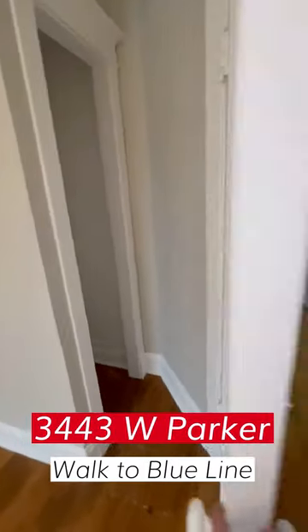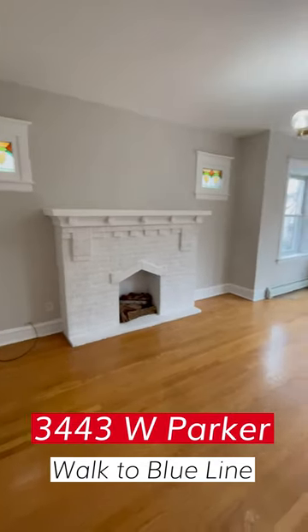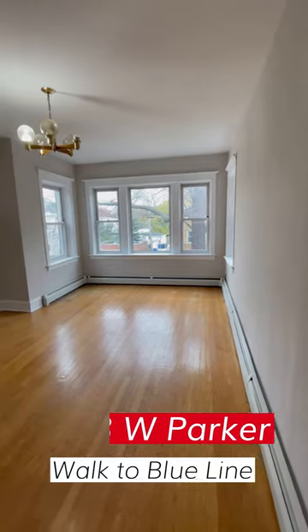So that's 3443 West Parker. Give us a call at 773-961-7962. We'd love to show it to you. Have a great day.